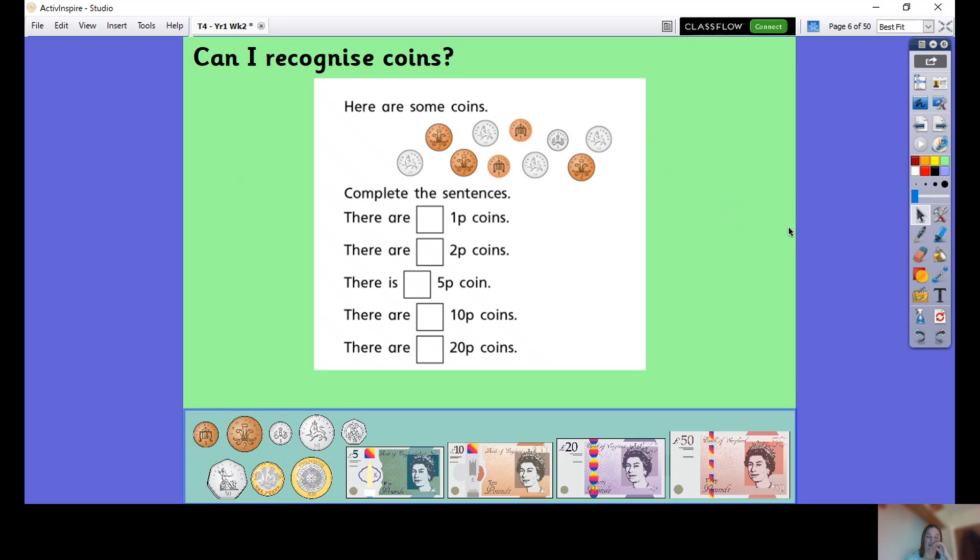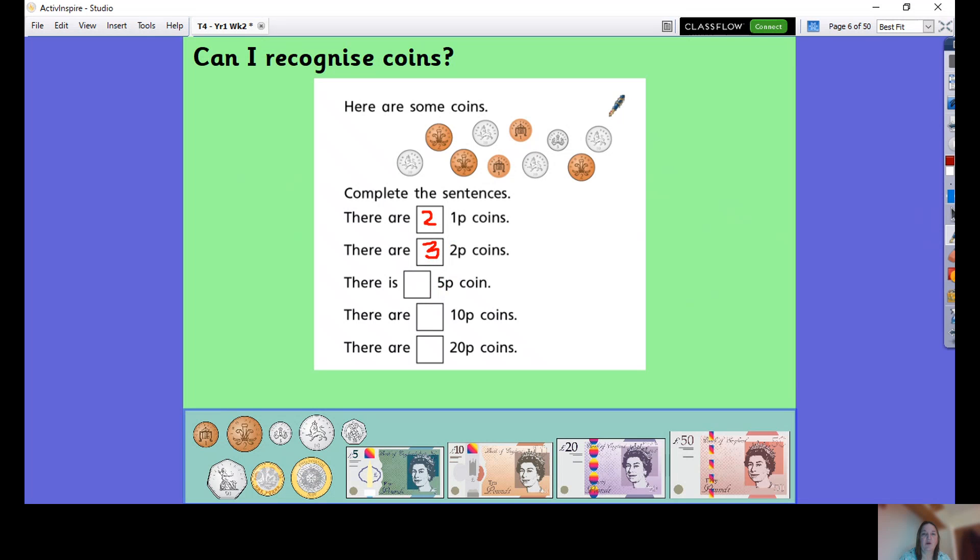Here are some coins and we're going to see if we can count them. How many one p coins can we see? We can see one, two — so there are two one p coins. How many two p coins are there? One, two, three. How many five p coins? There's only one. How many ten p coins? One, two, three, four. And are there any twenty p coins? I can't see any twenty p coins — zero coins there.